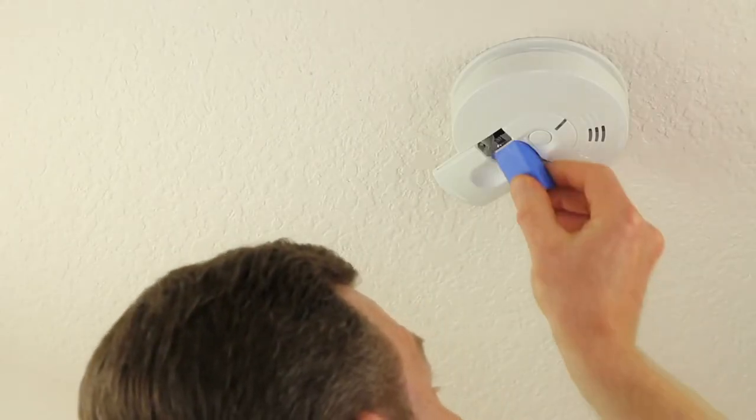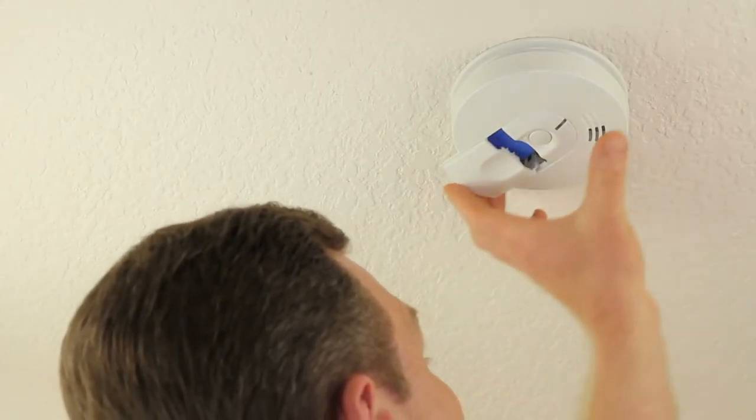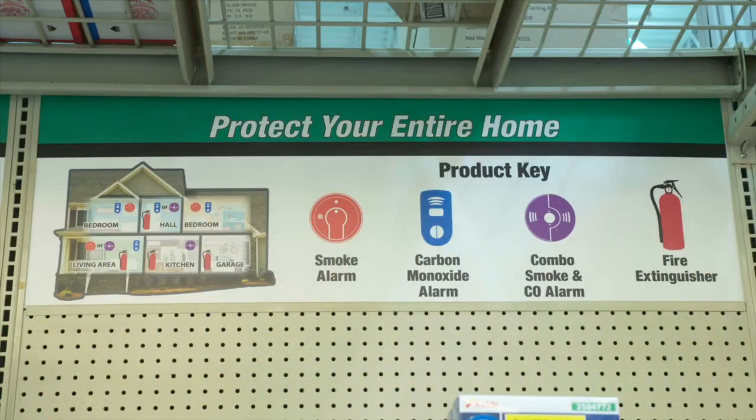Keep fresh batteries on hand — you can even set up recurring deliveries of batteries to make sure they're available and help you remember to change them out. Keep all detector units clean and free from dust, dirt, or debris. Keep detectors away from drafts to avoid disrupting their operation. Some allow you to connect multiple alarms so that all of them will sound in an emergency. Protecting your home and family with these basic detectors is a great way to invest in the safety of your powerhouse.